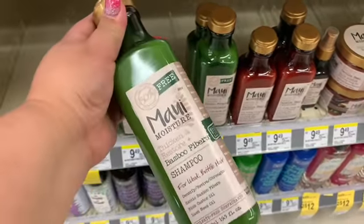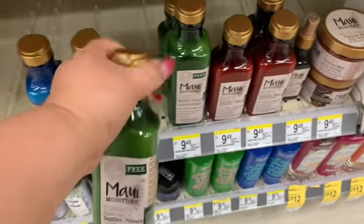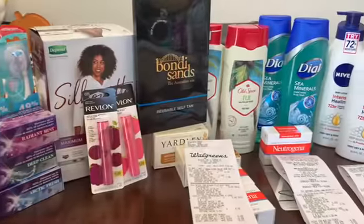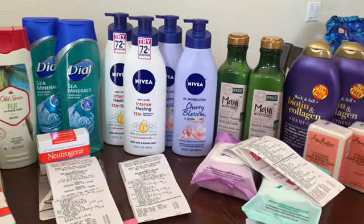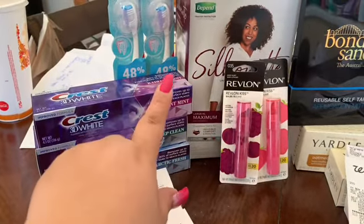It's my lucky day — these say 50% more free, so there's a shampoo and a conditioner with extra product. Normally they're just the regular size. I'm home now from my Walgreens beauty event haul and this is everything I got — let's dive into the receipts.